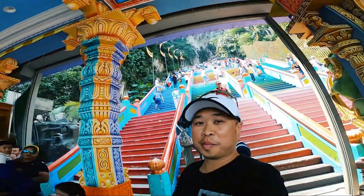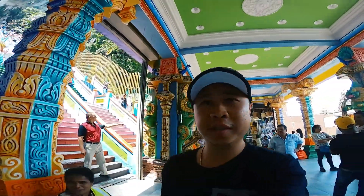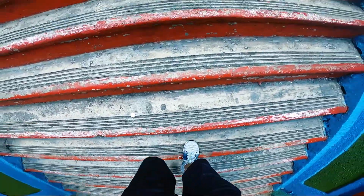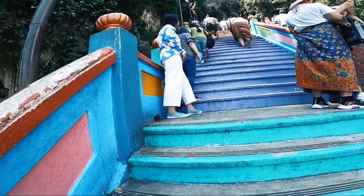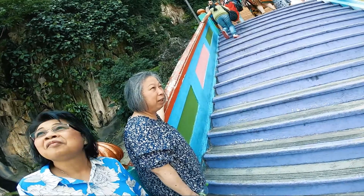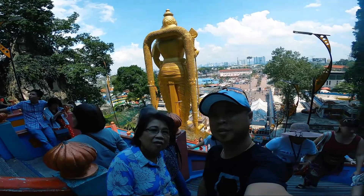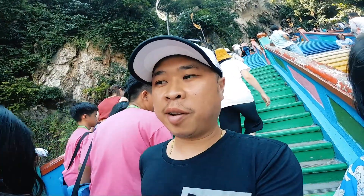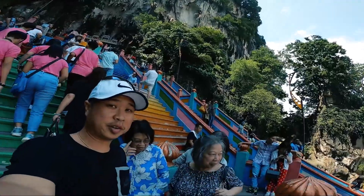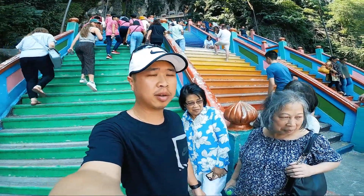Alright, we're about to climb this Batu Caves — 272 stairs or something like that — so let's go. One, two, three. Alright guys, we're halfway there — or maybe not. One third of the way. Take our time. The guy said that when you make it up there, you get good health and wealth, so we're trying to make it up there.